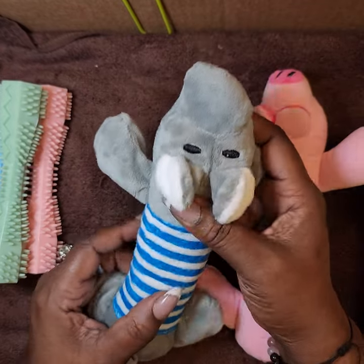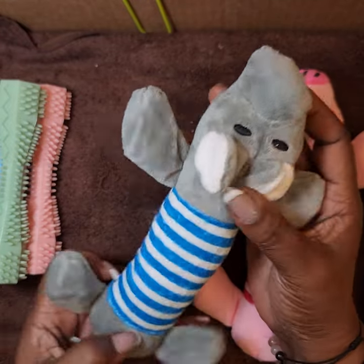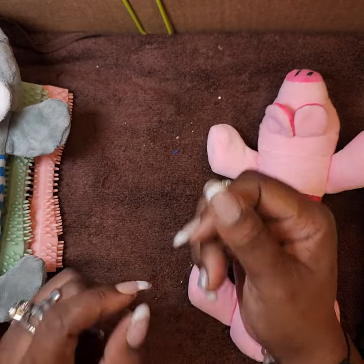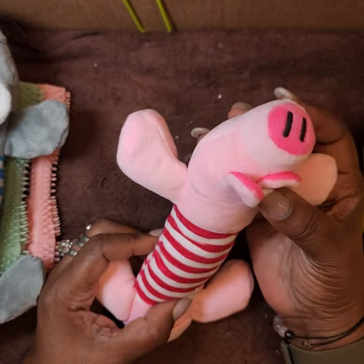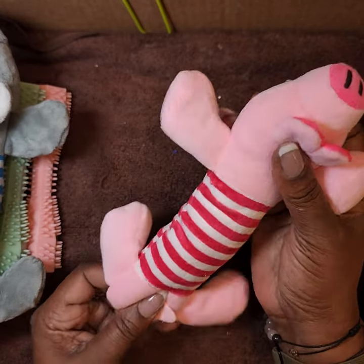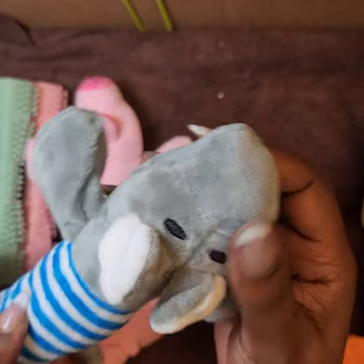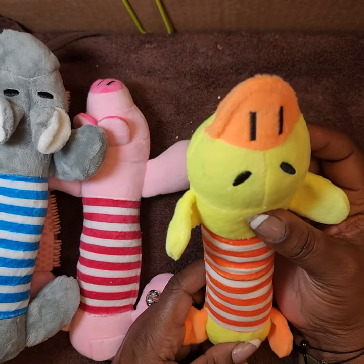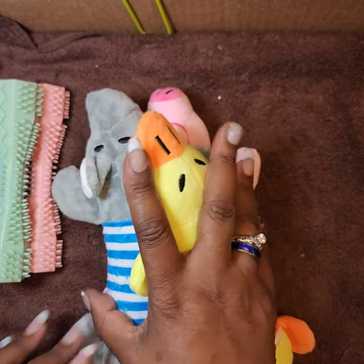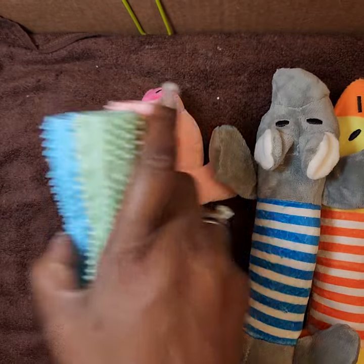I got some noisemaker dog toys — a dog, a piglet, and a duck. Jack actually plays with his, Sweet Pea not so much anymore since she's older, and Latte just wants to destroy everything. I paid a dollar ninety-eight each for each one of these items.